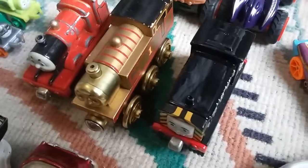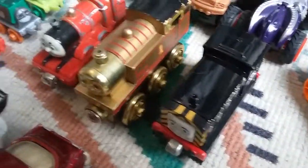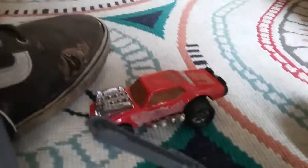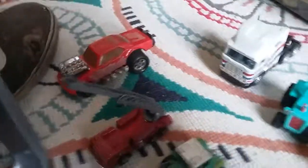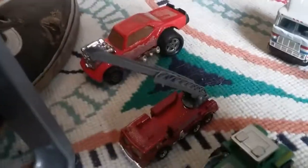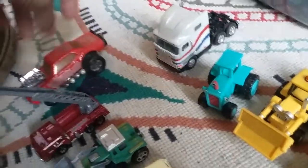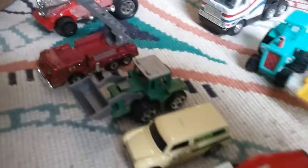Got Thomas the Tank Engine — got Mavis, Gold Thomas, James, and some tinies. Got Bob the Builder. An Ertl semi, really detailed, very heavy. A Matchbox Super King which I found in a ditch, so it's full of mud. And the regular Matchboxes that I got this month.